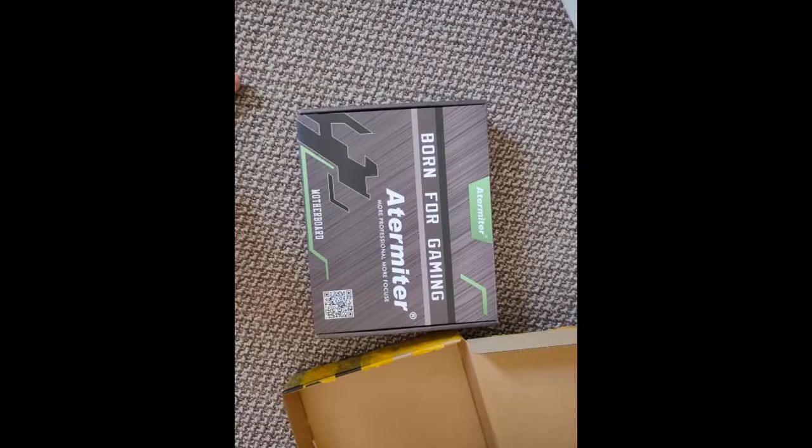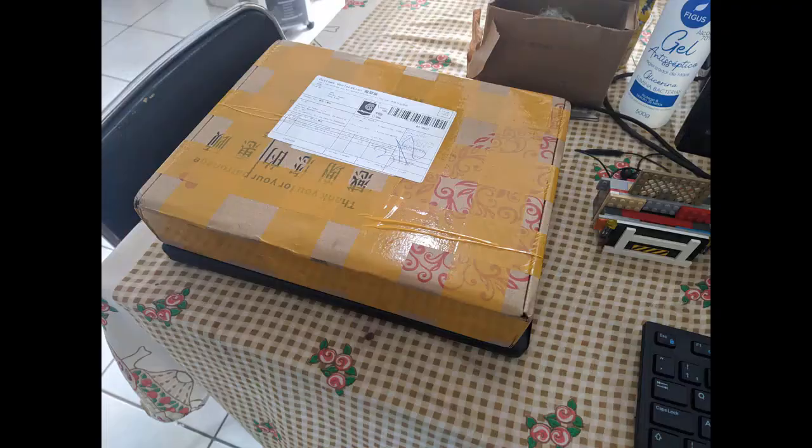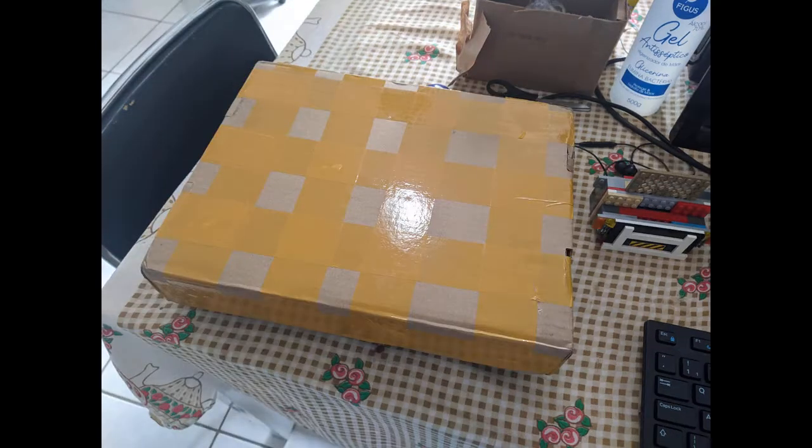Came quickly, seller low cost and packed well. Is brand new, very beautiful. I am waiting for the cooler to test the board and the processor.